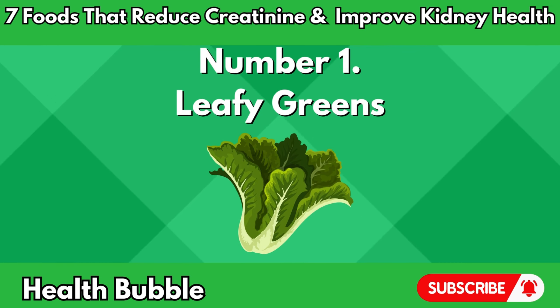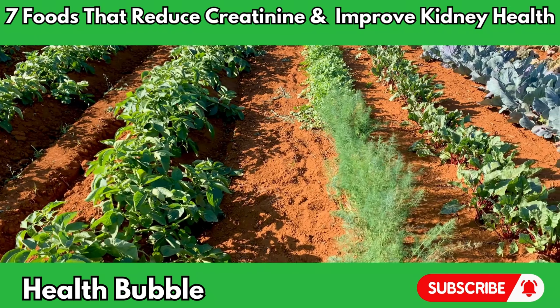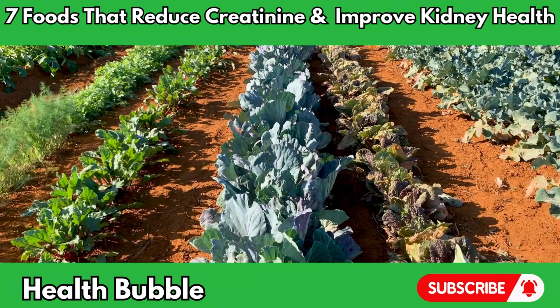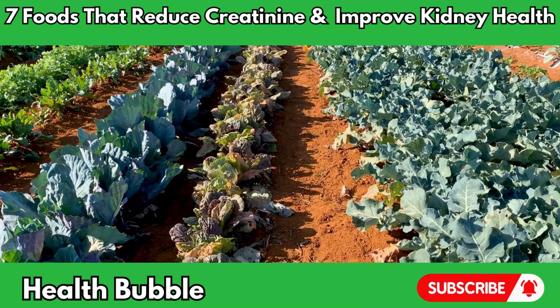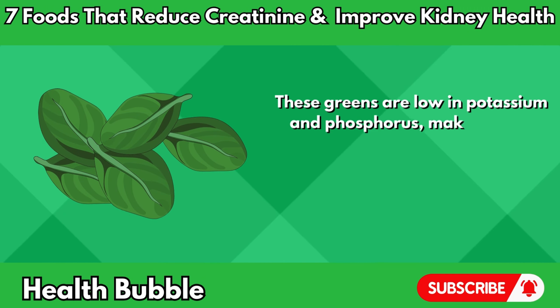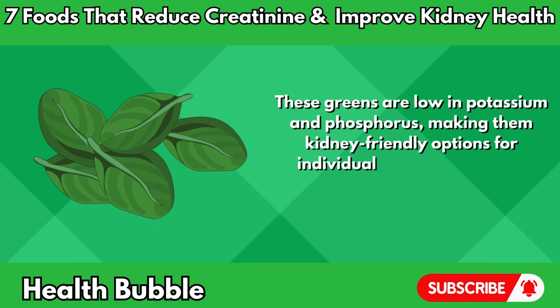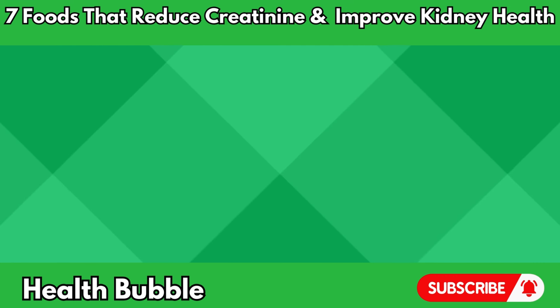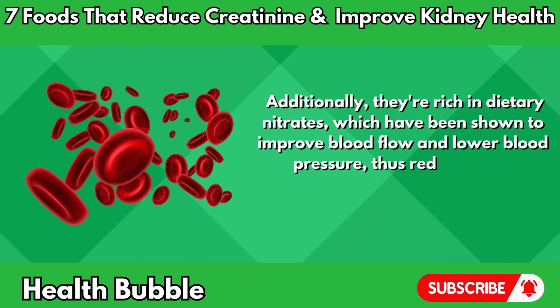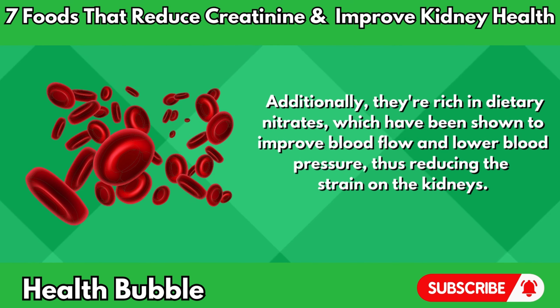Number one: leafy greens. Leafy greens, such as spinach, kale, and Swiss chard, are nutritional powerhouses packed with vitamins, minerals, and antioxidants that promote kidney health. These greens are low in potassium and phosphorus, making them kidney-friendly options for individuals with renal issues. Additionally, they're rich in dietary nitrates, which have been shown to improve blood flow and lower blood pressure, thus reducing the strain on the kidneys.